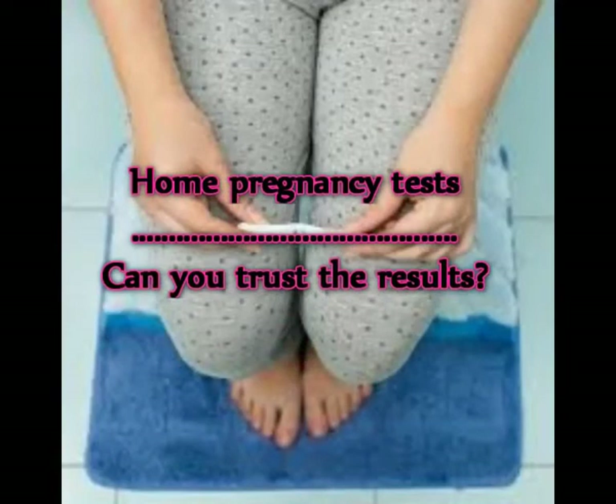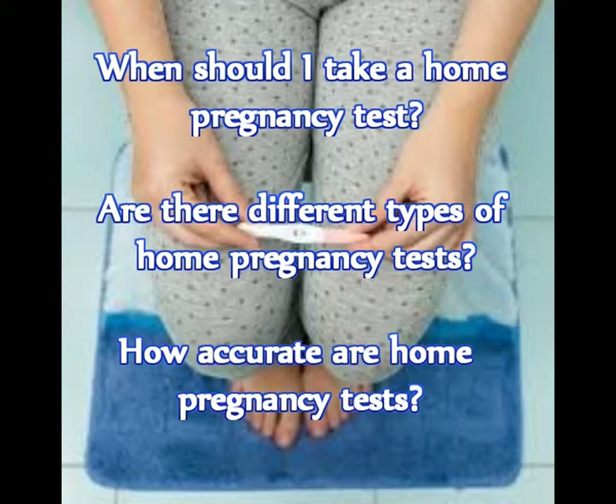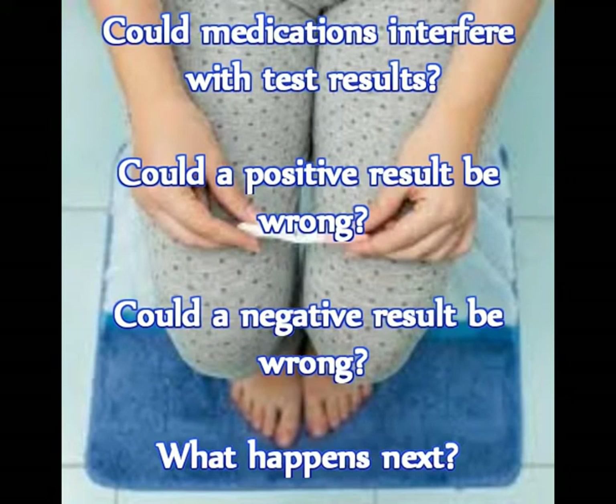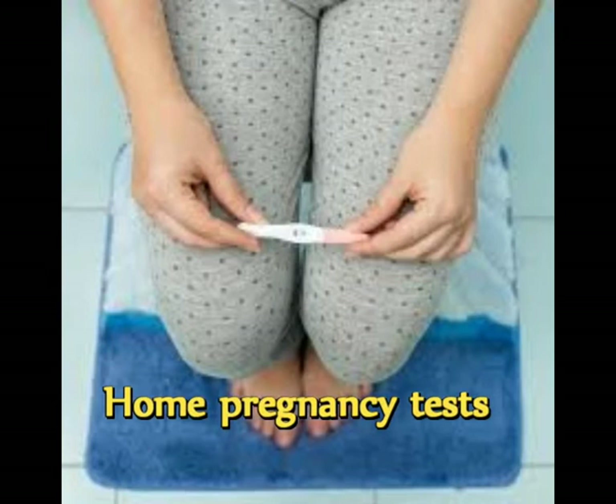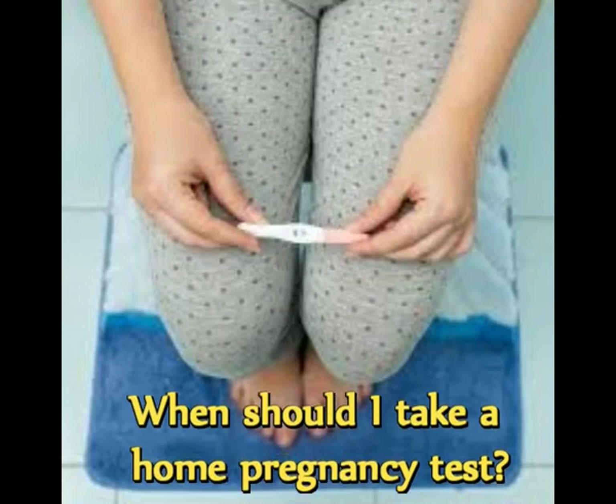Home pregnancy tests — can you trust the results? Could you be pregnant? Get answers to common questions about home pregnancy tests. The common questions are: when should I take a home pregnancy test, are there different types of home pregnancy tests, how accurate are home pregnancy tests, could medications interfere with test results, could a positive result be wrong, could a negative result be wrong, and what happens next?